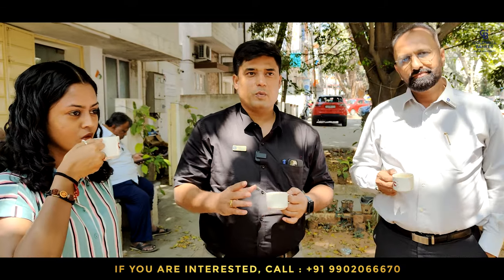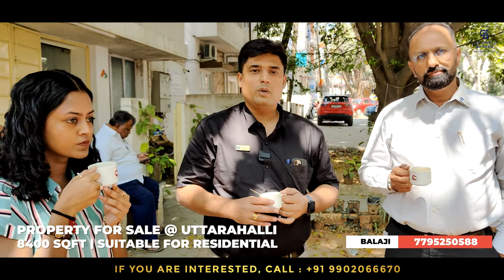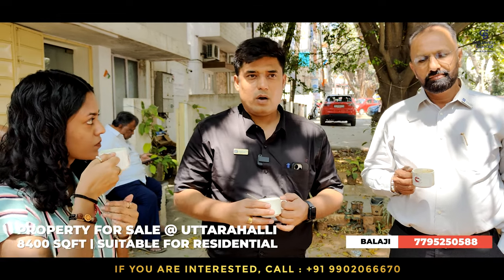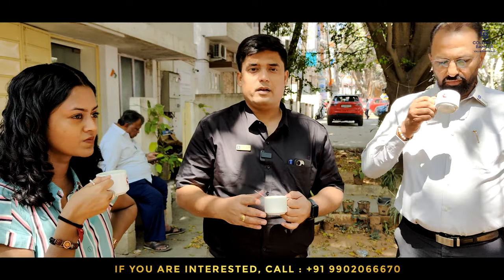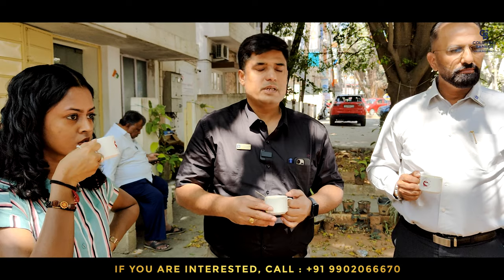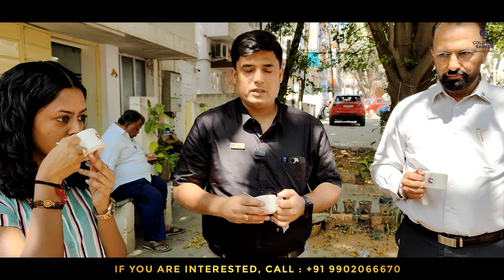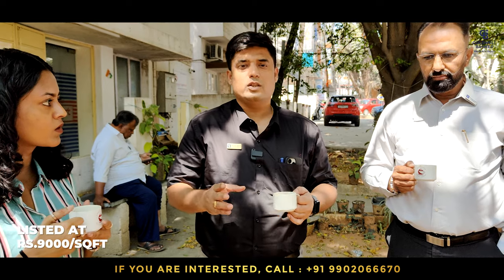My focus listing is this property at Uttarali, measuring about 8400 square feet, which is suitable for multiple residential dwellings or for someone wanting rental income. The property already has a studio where film shootings happen on a monthly basis, getting a rent of about 3 lakh rupees a month. This property is listed at rupees 9000 per square foot.